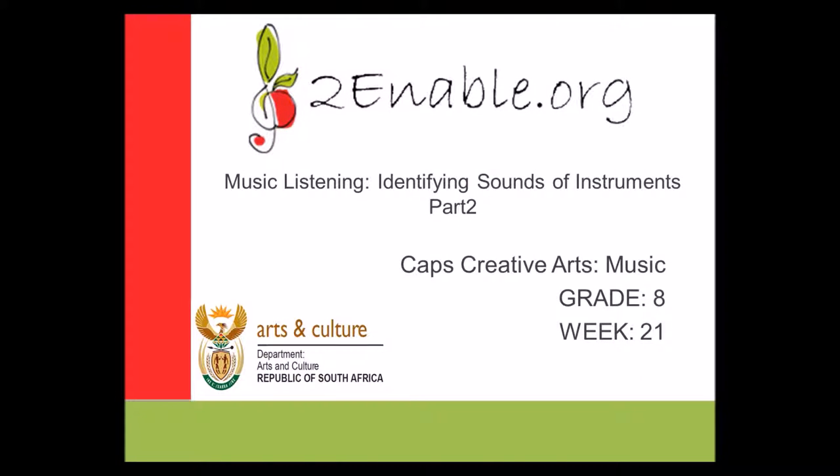Hello, Grade 8. We are in week 21 and we are still learning how to identify sounds of different instruments. Being able to identify sounds of instruments forms a huge part of music listening. We will be focusing mainly on the different orchestral instruments and how they produce sound.